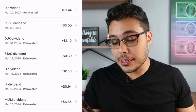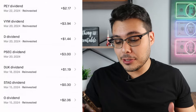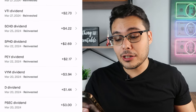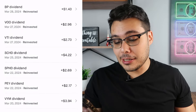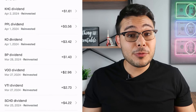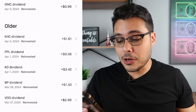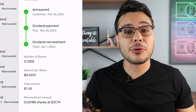International Paper paid me $0.94. Realty Income (O) paid me $2.36. Stag Industrial paid me $0.30. Duke Energy paid me $1.19. Prospect Capital paid me $3.00. Dominion Energy paid me $1.44. For ETFs: VYM paid me $3.94, PEY paid me $2.17, SPHD paid me $2.69, SCHD paid me $4.22, VTI paid me $2.73, VOO paid me $2.96, and British Petroleum paid me $1.43.